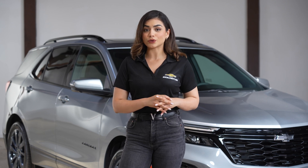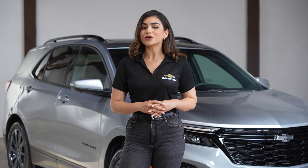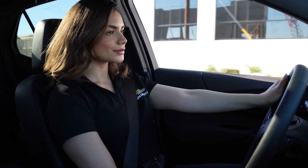Enjoy optimal temperatures year-round with heated and ventilated front seats, standard on select trims. Experience a tranquil ride with active noise cancellation and an acoustic laminated windshield.